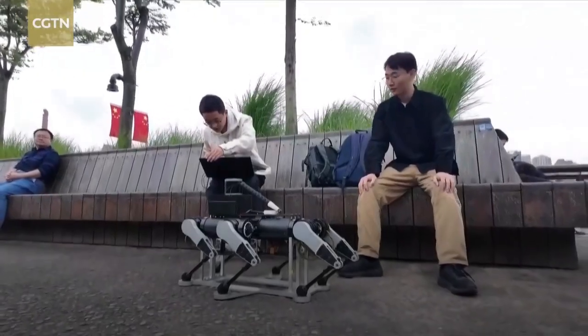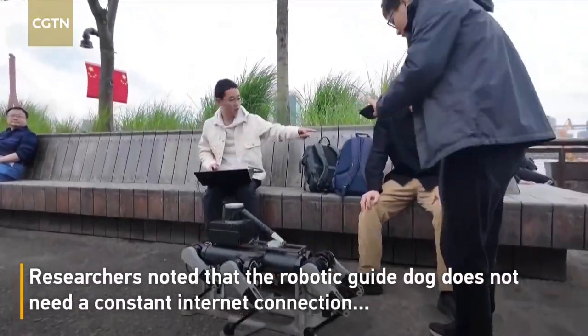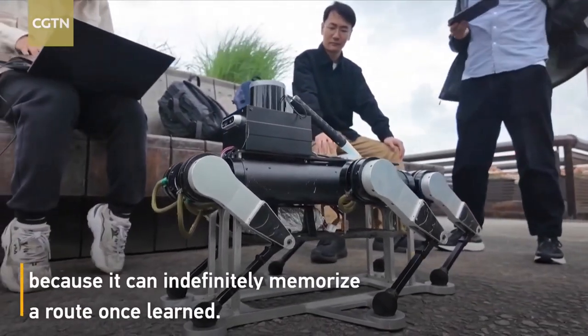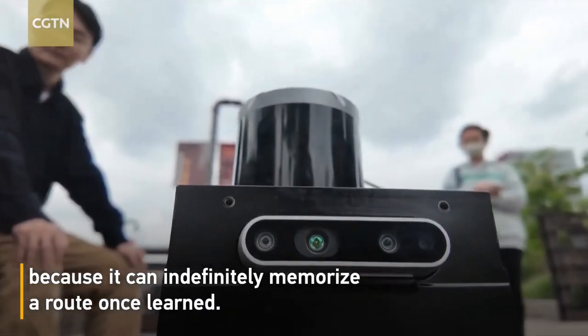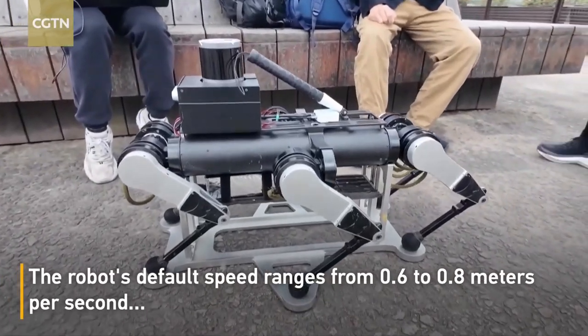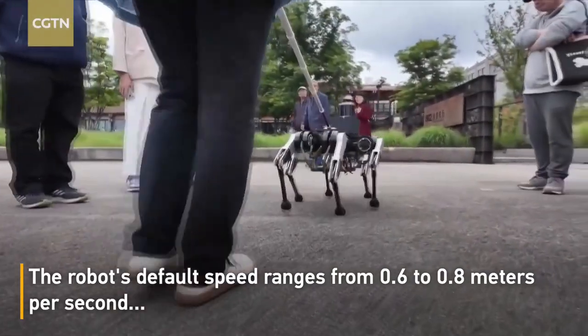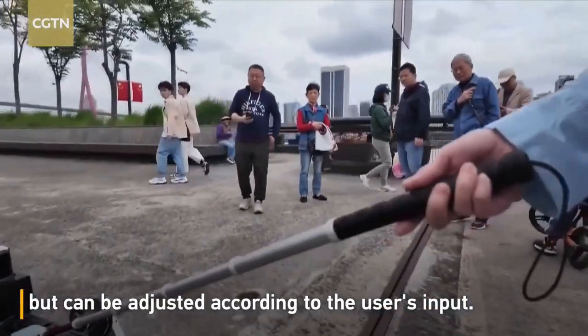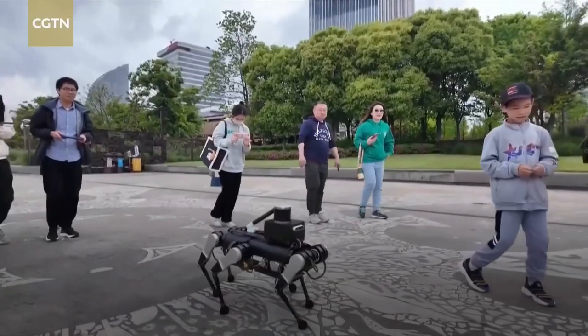The six-legged design provides stability and agility, enabling it to handle a variety of terrains. Its AI continuously learns and adapts to the user's habits and preferences. This innovation promises to enhance the independence and quality of life for the visually impaired, offering a new level of freedom and safety.